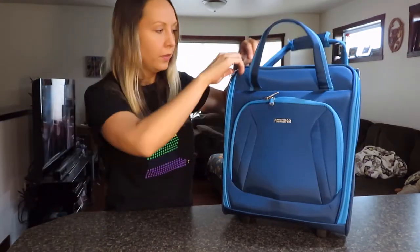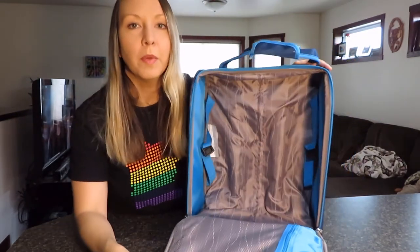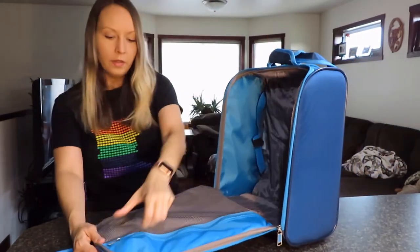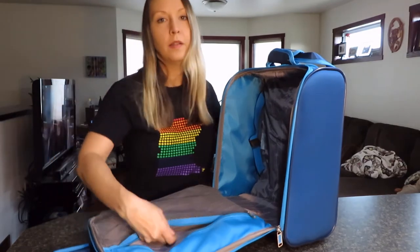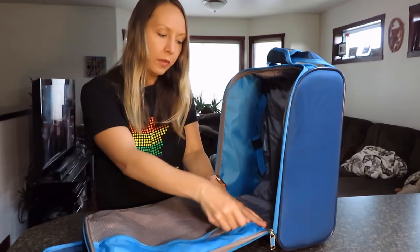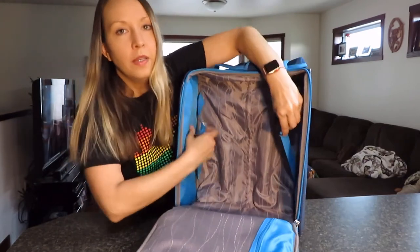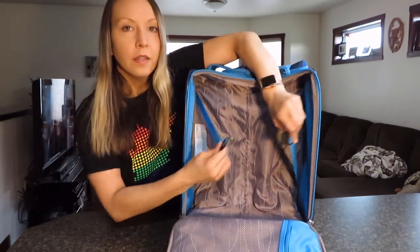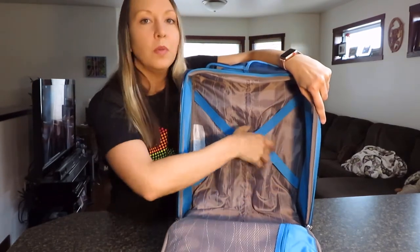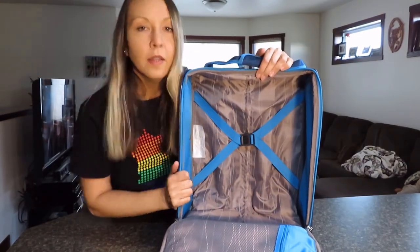Inside the suitcase, it's pretty basic. The part that opens does have a mesh compartment that zips open — that's a really good place for smaller items you don't want to get lost in your suitcase, especially if you're not using packing cubes. And then it just has an elastic strap that makes an X over everything inside, which is a great way to keep everything in your bag and will help compress clothes down a little bit.